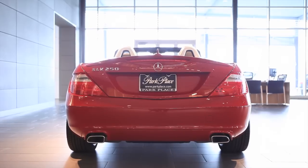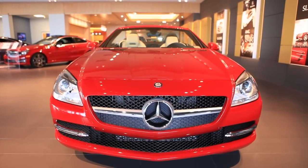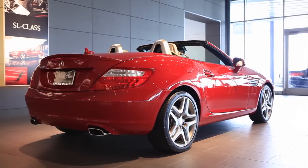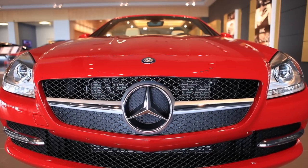Thanks for watching this video on the Mercedes-Benz SLK. If you'd like more information on the vehicle, please visit us on the web at parkplace.com, or you can swing by one of our three showrooms located in Fort Worth, Grapevine, and Dallas.